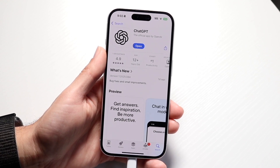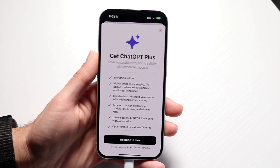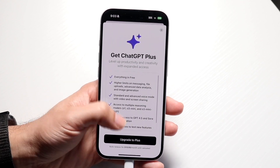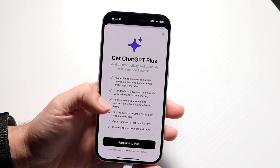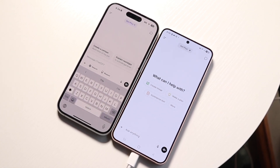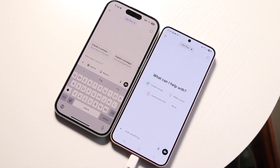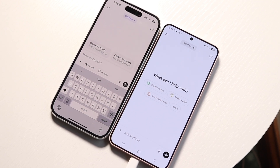With ChatGPT Plus, the core features include access to advanced models, priority access, faster response times, and regular updates. The downside is that you don't get unlimited access to everything — you get extended limits on messaging, file uploads, data analysis, and image generation, plus limited access to Sora video generation.